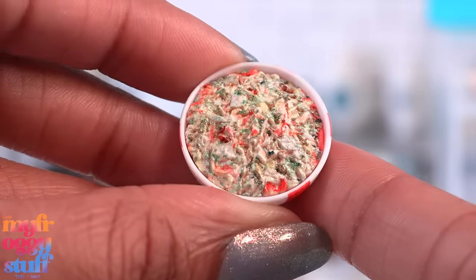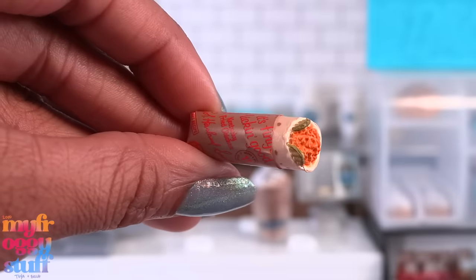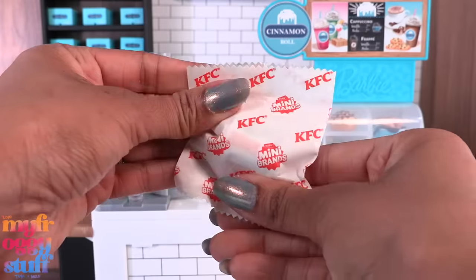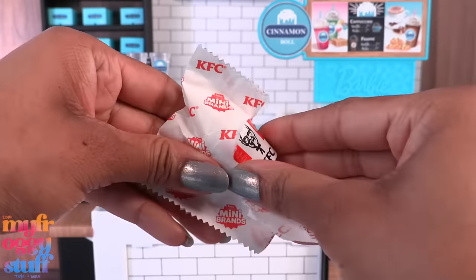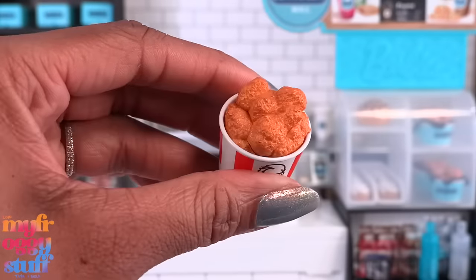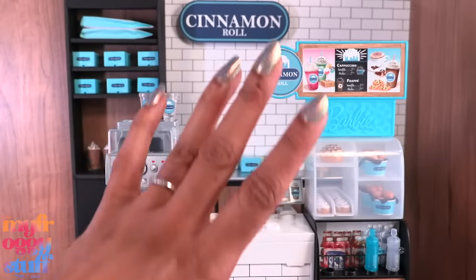The next one is a bowl of coleslaw — there's a printed image on top but it does have texture. Opening another mini, we get some kind of chicken wrap; it looks like there might be pickles in there and it has a sticker wrapper. I think this next one might be a bucket — it is! A bucket of fried chicken, they're all kind of just lumped together creating a solid mass. Not too bad for our first run, but we totally need to add a little KFC to our backdrop.